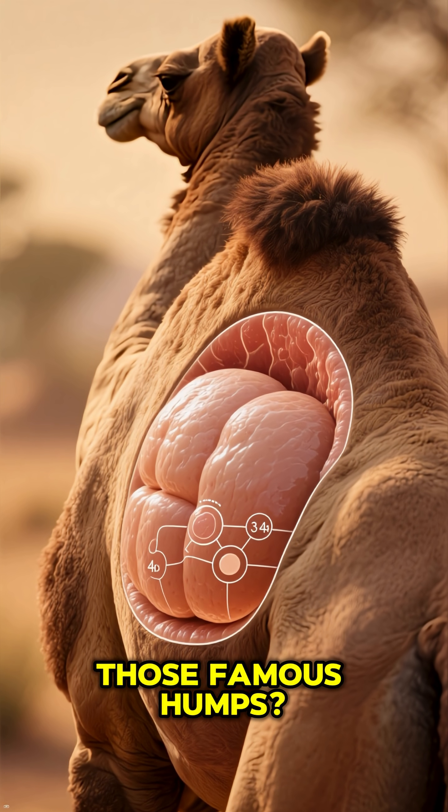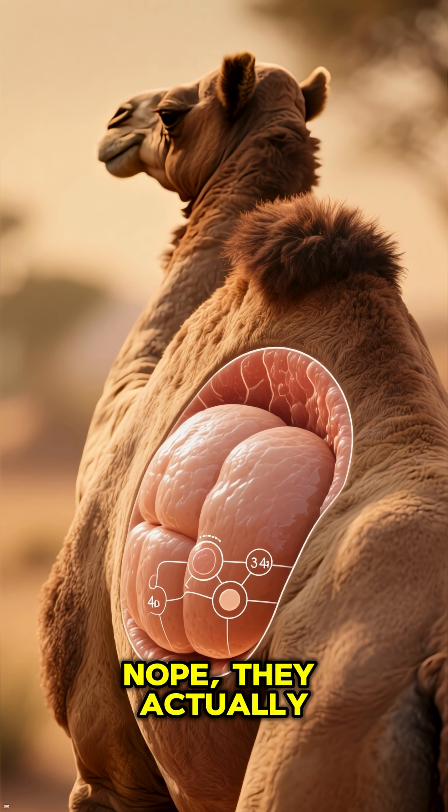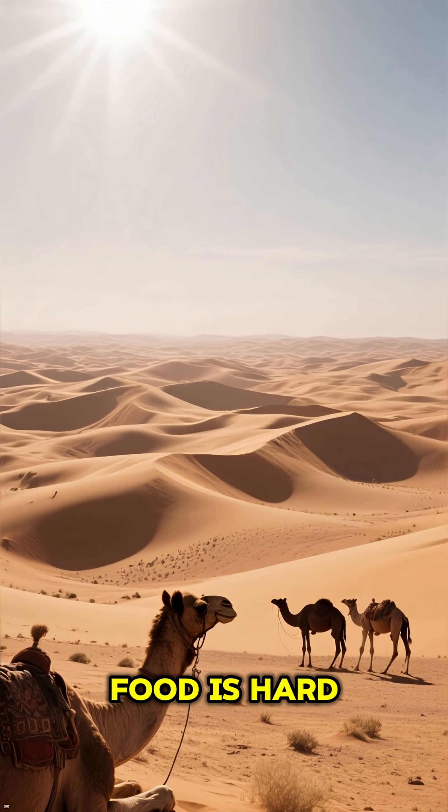And you know those famous humps? They aren't filled with water like you might think. No, they actually store fat. Camels use this fat for energy when food is hard to find.